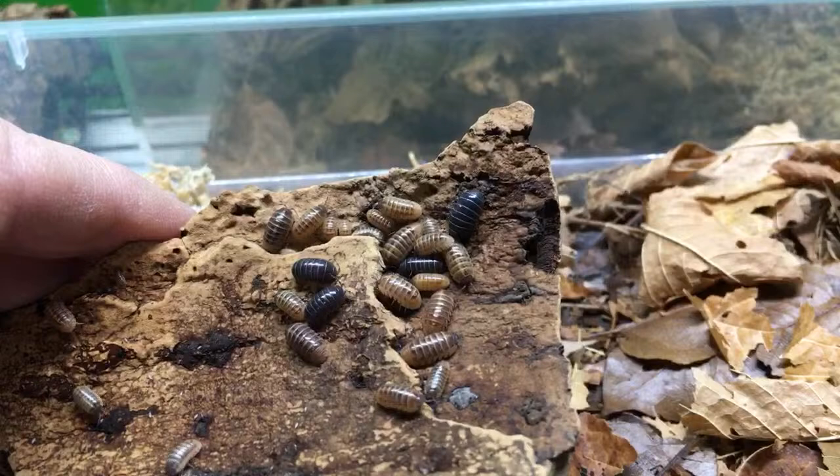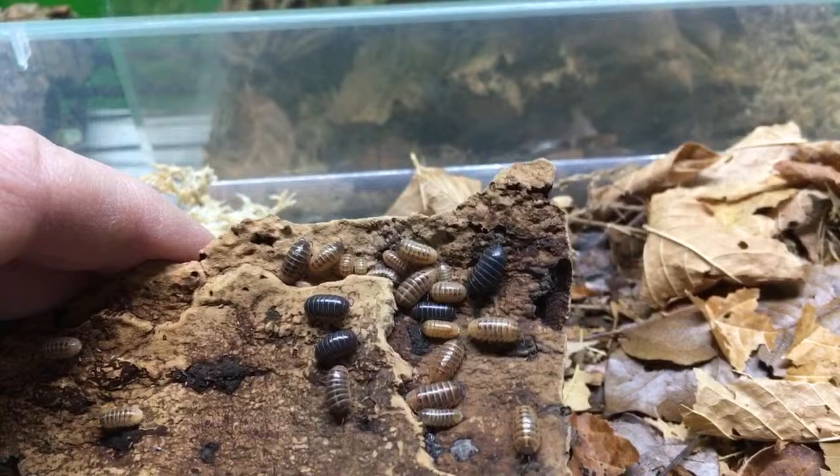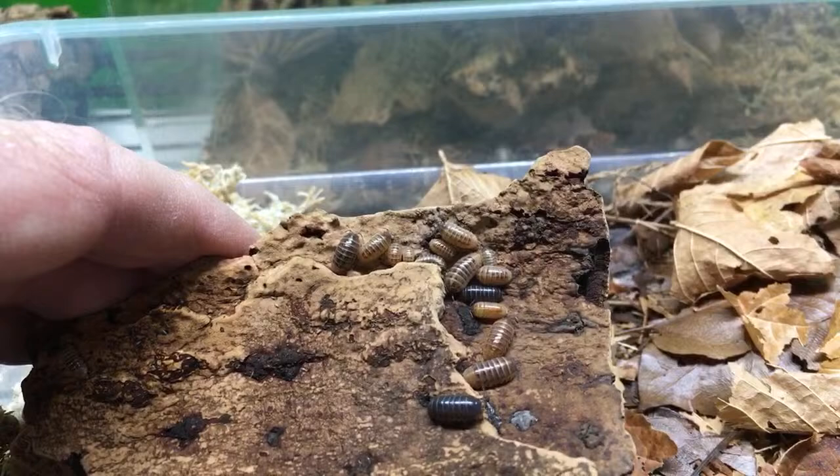Isopods eat other insects — if you put dead mealworms or crickets in here, they will eat them. They're not insects themselves, of course; they're crustaceans. But they will generally not eat living insects, though there could be exceptions, especially if something is damaged. If it's damaged they'll go after it, and if it's dead they'll definitely go after it in most cases.